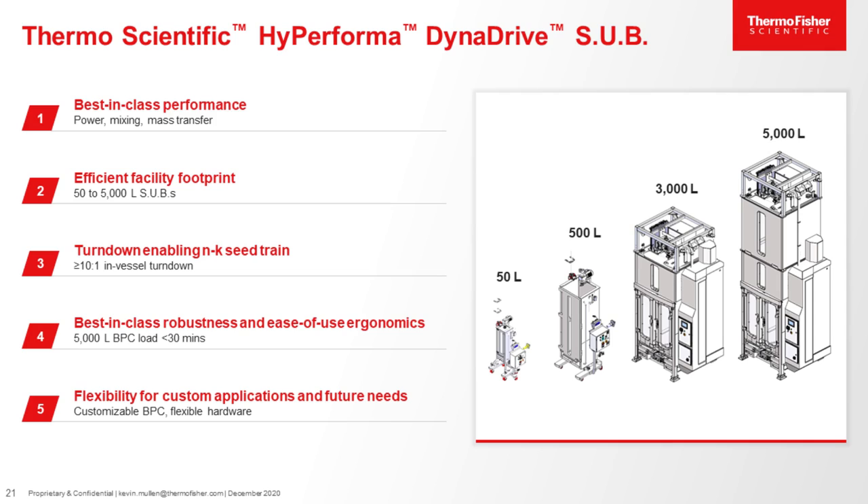The third benefit is the impeccable seed train turndown ratio that allows for more streamlined and efficient seed train processes. Fourth, we've designed all sizes to have a lift mechanism to help facilitate BPC loading. The 50 and 500 have a simplified lift mechanism that is manually operated, but the 3,000-liter and 5,000-liter both have lift mechanisms that allow the BPC to be fully connected and loaded at ground level, reducing the time users spend at the top of the reactor and facilitating faster load and unload times. Fifth, as mentioned by Merck, we designed the hardware with the future in mind — there's quite a bit of space for sensors and connectors used today, and for others that may come in the future.